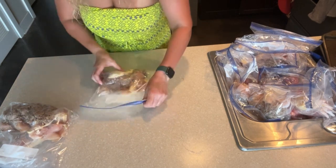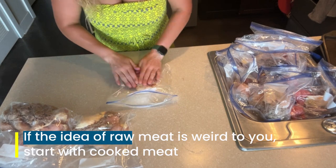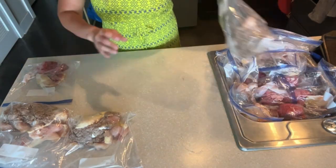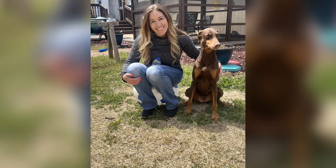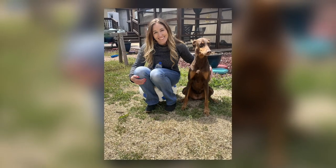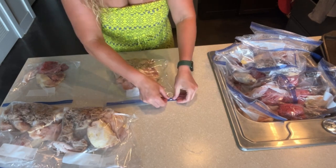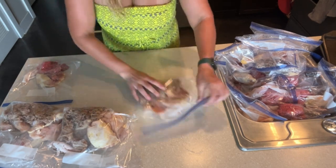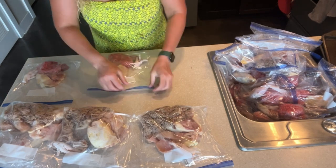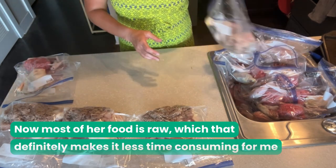Here are some tips for getting started if you're interested in doing this for your own dog. If the idea of raw meat is weird to you, start with cooked meat — that might actually help your dog adjust to the change as well. When Lucy and I first started, I cooked most of her meat, especially chicken, because raw chicken grossed me out. I also cooked the organs because that was the only way Lucy would take them. She was very finicky at first, but over time I got used to handling the raw meat, and Lucy seemed to become less picky, so now most of her food is raw, which definitely makes it less time-consuming for me.